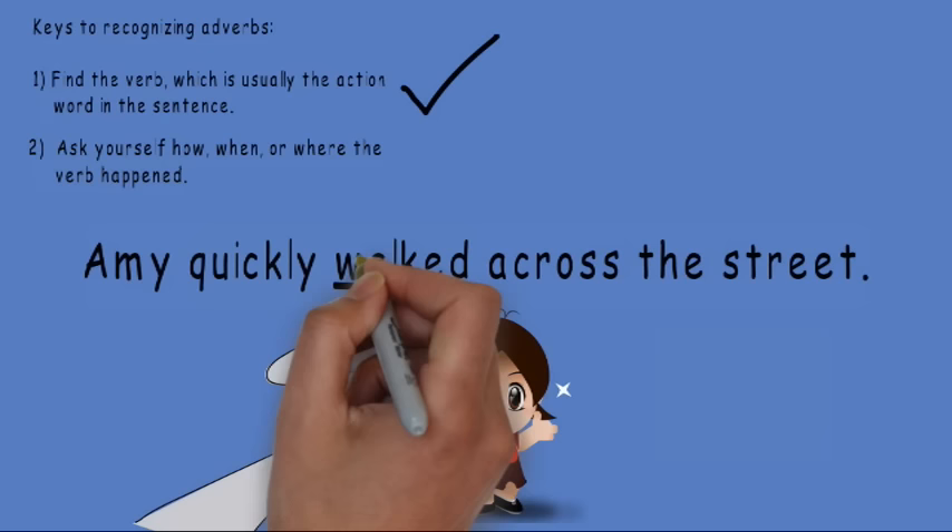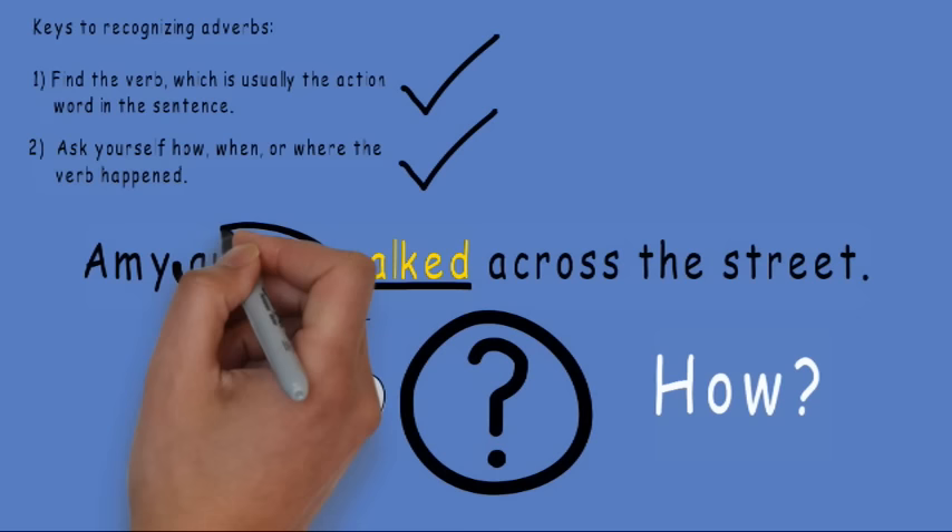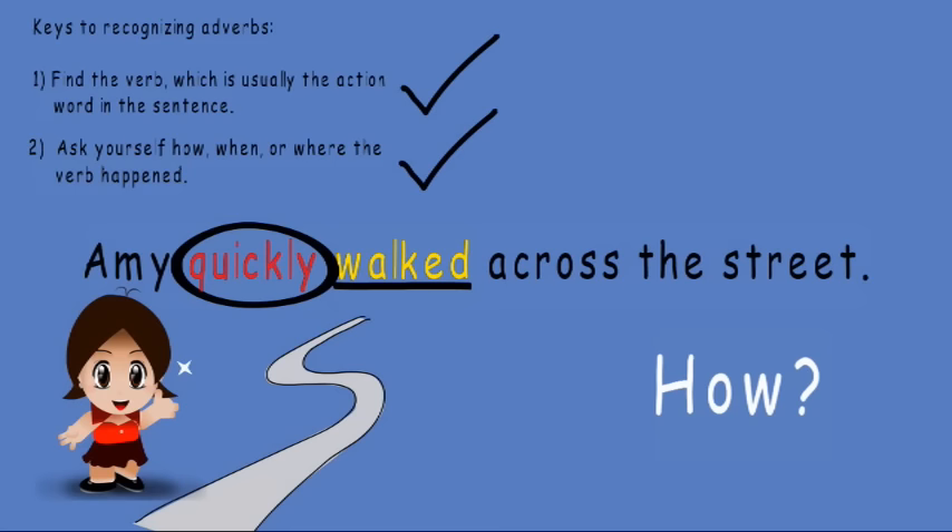Now I need to ask myself how, when, or where the verb happened. Do you see a word that tells how Amy walked? Quickly. Amy quickly walked across the street. Quickly is an adverb telling how Amy walked.